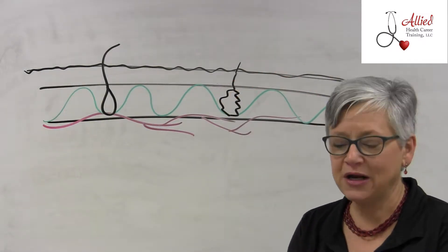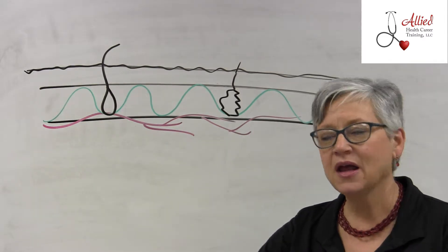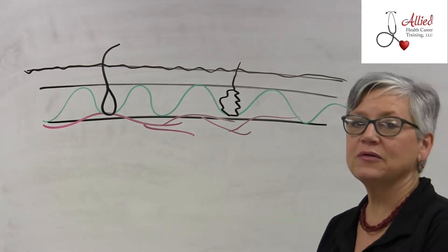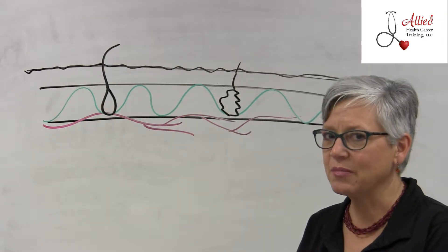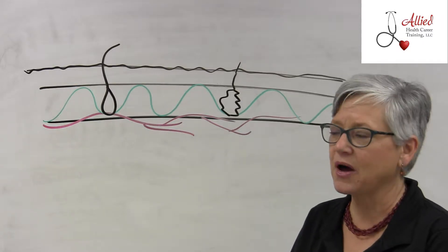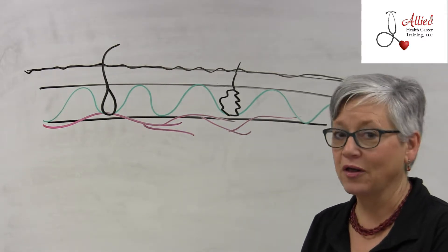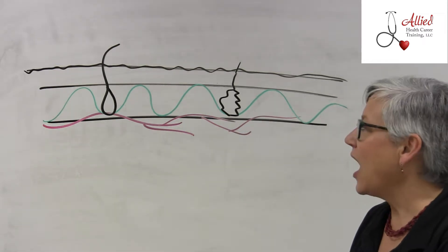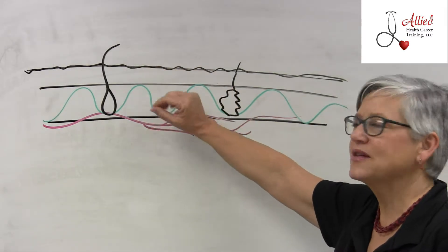Diane with Allied Health Career Training, and now we are on Unit 20 with the Med-Aid course in Kansas. I want to talk a little bit about skin — the integumentary system. This is actually a body system and the largest body organ. The correct name is integumentary, but of course we call it our skin. This covers skin, hair, and nails.